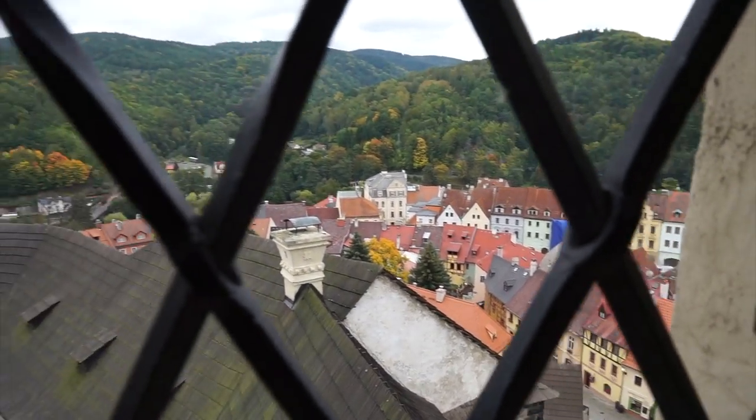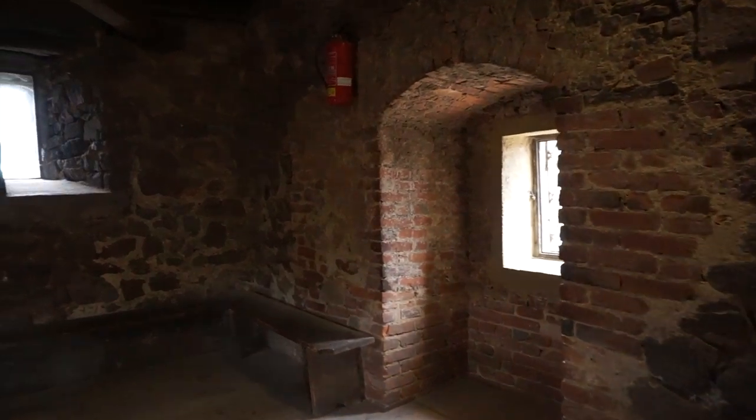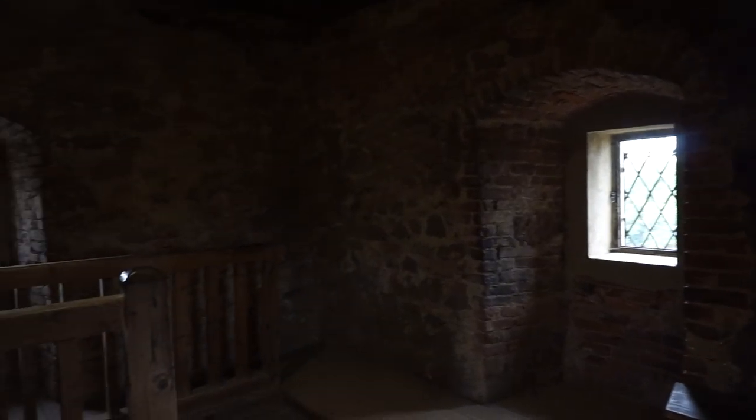I've made it up to the top of the lookout tower. This place is just amazing. The air is dry and smells of wood and stone. You can really feel the history all around you — you feel like you've gone back in time.